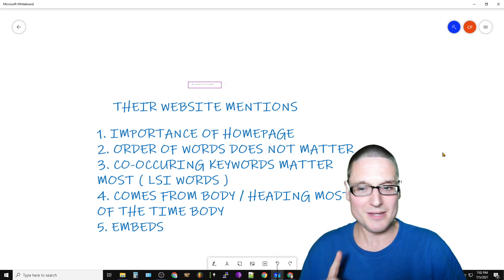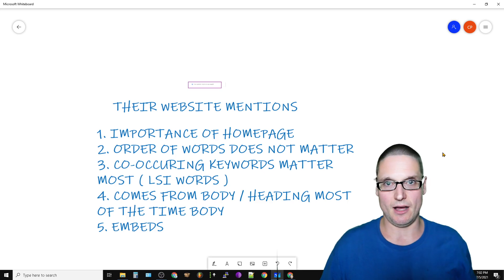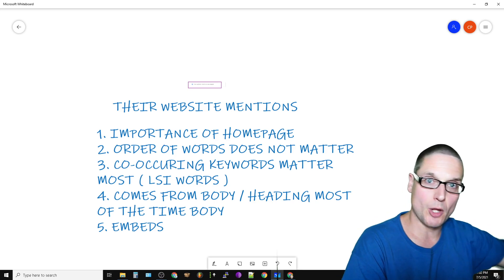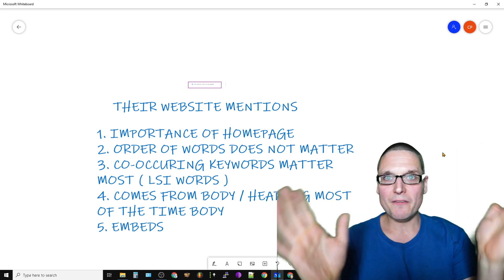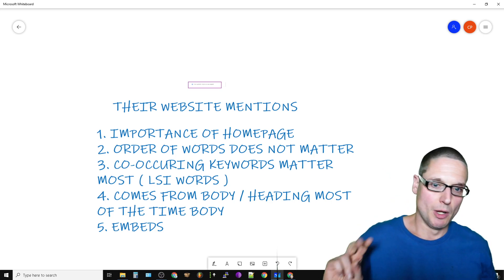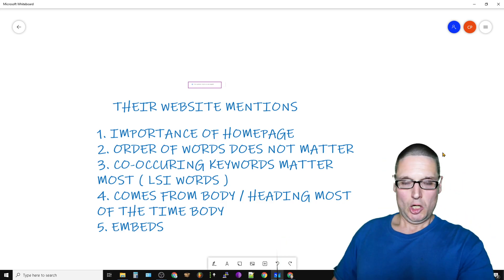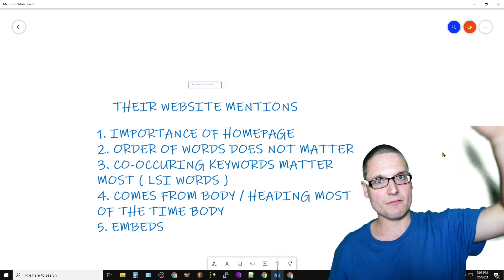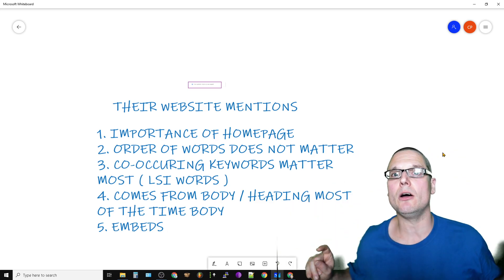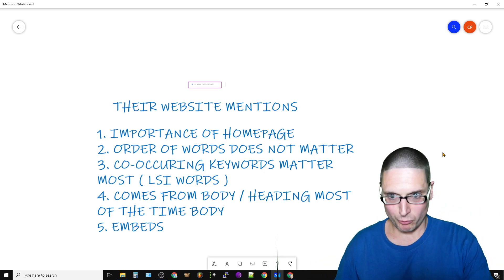Number one is the importance of the homepage. I cannot stress enough the correlation — Google is reading what's on the homepage. Everything starts from the homepage; it's all about having that optimized and being spot-on. Number two is the order of the words. Getting these things to showcase is regardless of the order and regardless of where they are. There could be a word in the heading, a word mixed up, or it could be backwards — the order does not matter.